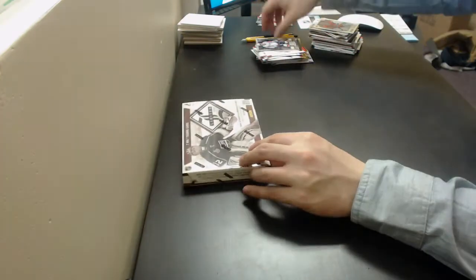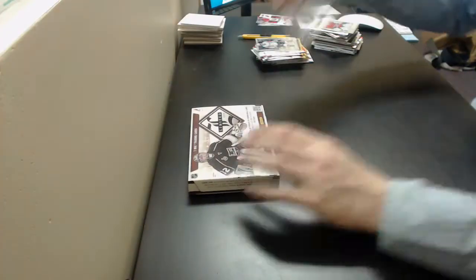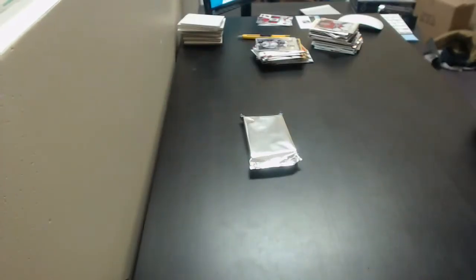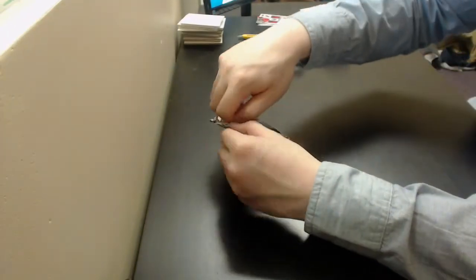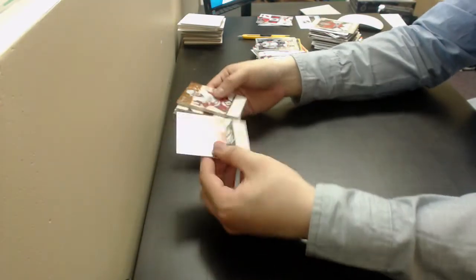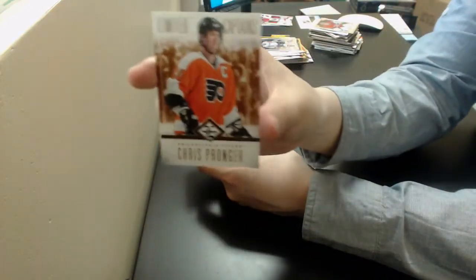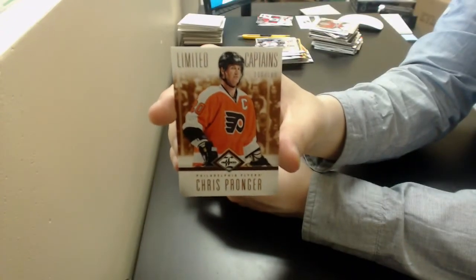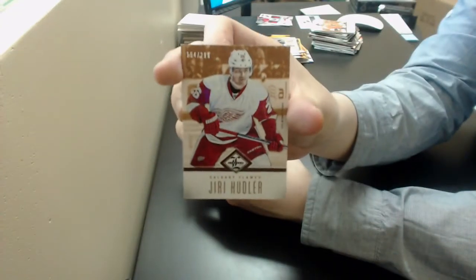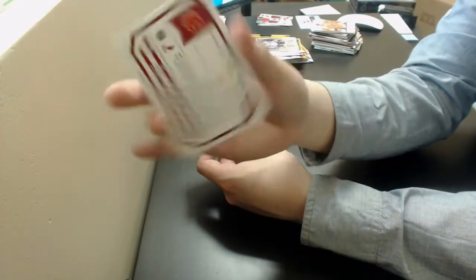Last box. Got Chris Pronger, Limited Captains out of 199 for the Flyers. Yuri Hudler, base out of 299 for the Calgary Flames.